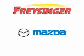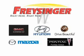Pricing your Pontiac, GMC, Buick, Mazda, Hyundai right here, right now — we can make it happen.